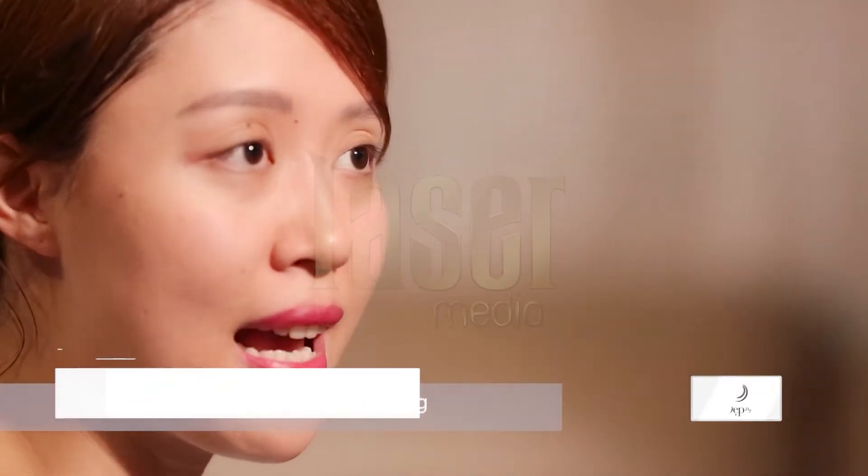Các bạn lưu ý, tẩy trang và rửa mặt chính là 2 bước khác nhau. Để có một làn da tươi sáng rạng rỡ với lỗ chân lông se khít, các bạn hãy lưu ý sử dụng đúng và đủ 2 bước này mỗi ngày nhé.